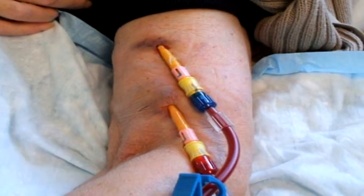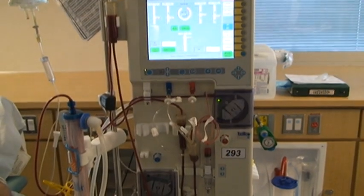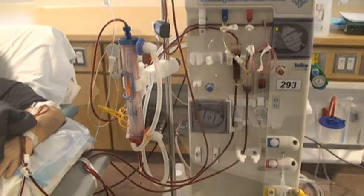To have hemodialysis, we have to have some way to get patients' blood out of them, to go through a machine to be cleansed, and then to be delivered back into the patient. That requires access, somehow, to your bloodstream to get this blood moving out in quite a volume. And so there are a couple of options to do that.